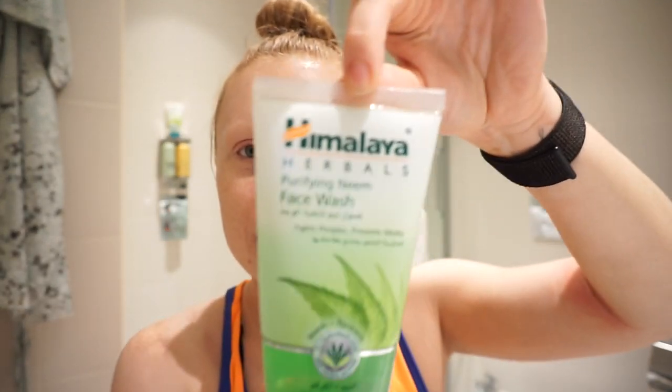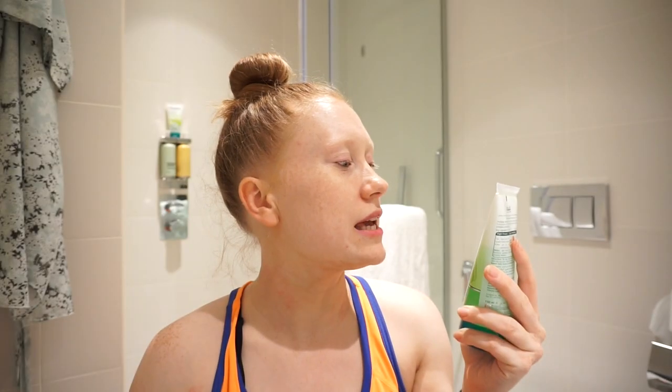So I'm quickly going to jump in the shower now. I've removed all my makeup and given my pores a good scrub. When I get into the shower I'm going to use this one — Himalaya. It doesn't affect my eczema at all. Neem and turmeric — however you like to pronounce it.